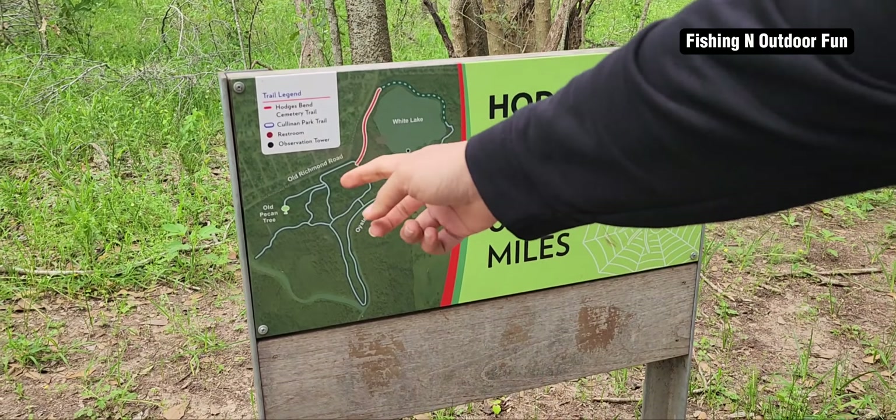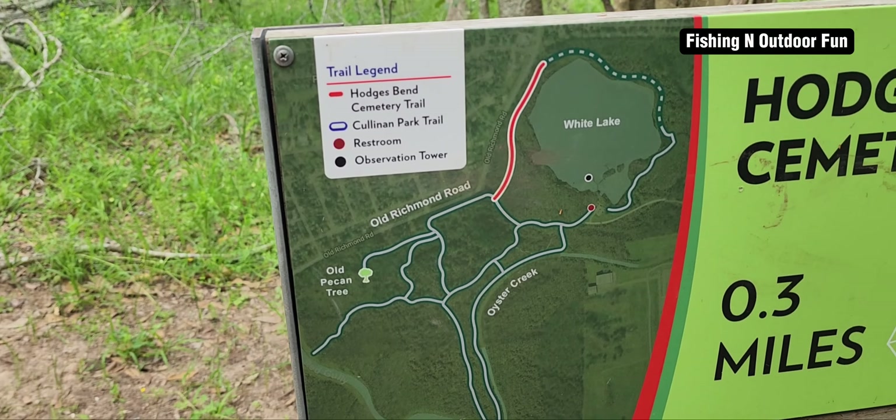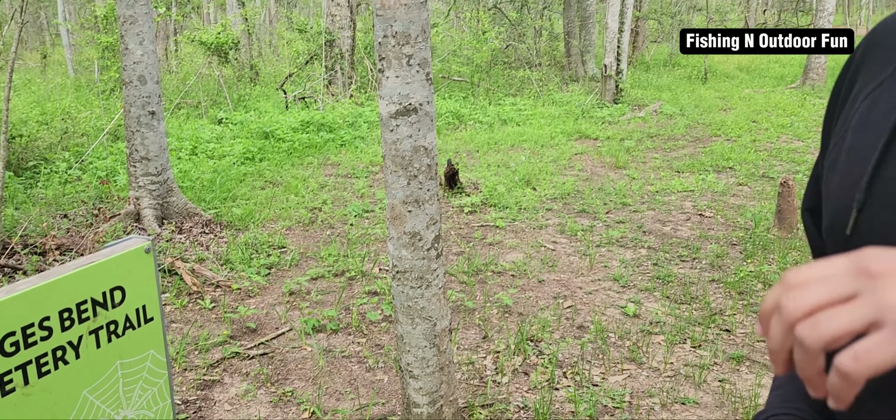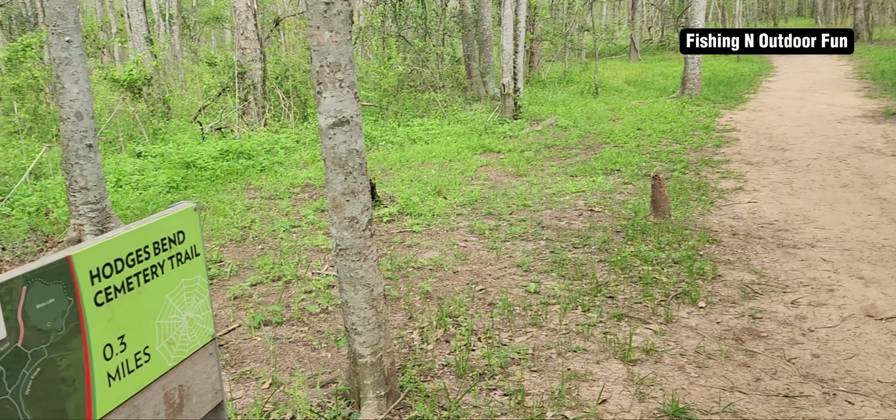We're looking at the map. It's the tree that we took the picture at — where we were all on that ranch. But this trail is closed — or is it? No, it's just boxed.